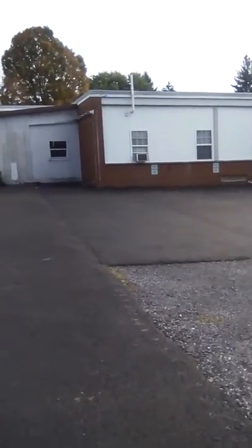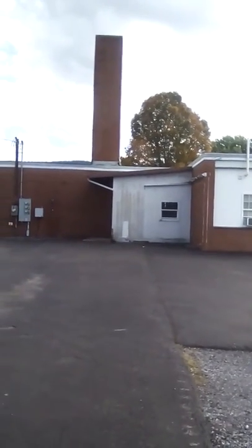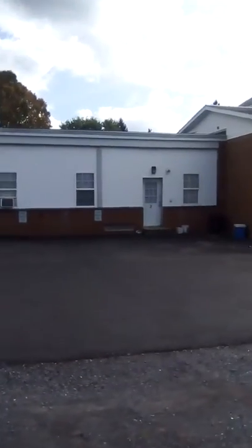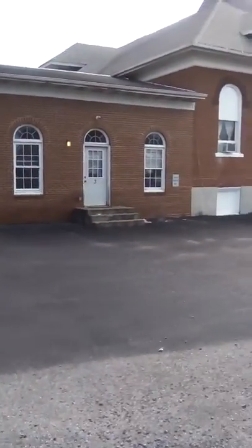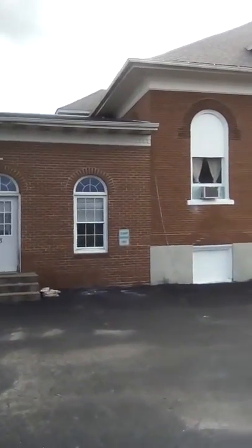I'm up here in Beach Creek Borough, Pennsylvania. You probably can't tell from the back end what you're looking at until you get near the front of the building. Right now this is the old Beach Creek Elementary School that used to be here — now it's apartment buildings and home of the Beach Creek Blanchard Museum. I'm gonna film it and go out to the front to show you what it looks like.